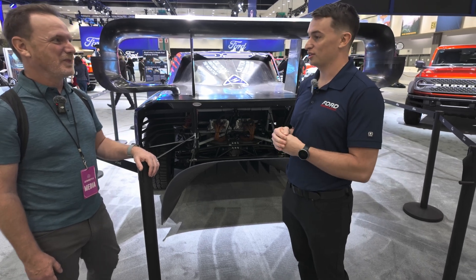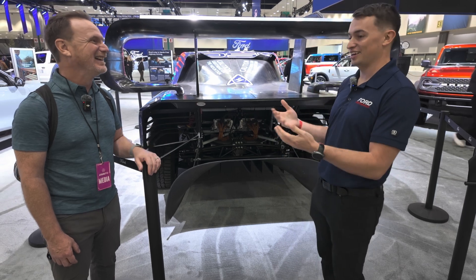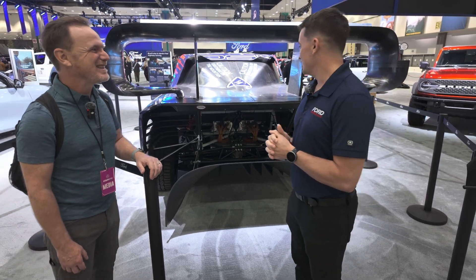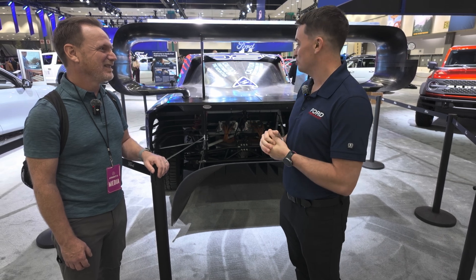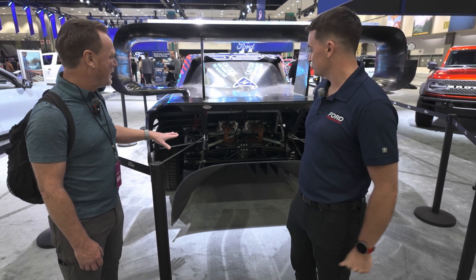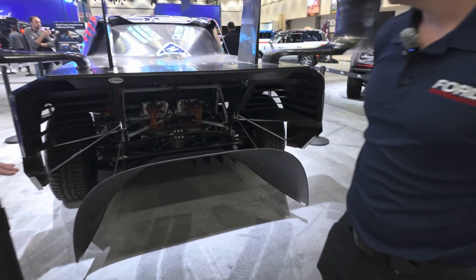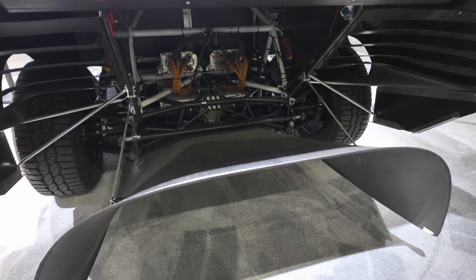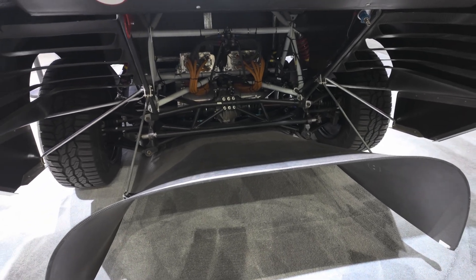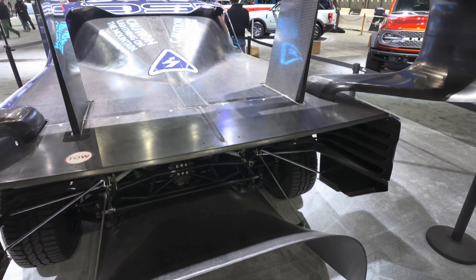So that's kind of what this car was designed and built for. I wanted to start back here — this is so cool because of the aero and how much downforce this thing can produce. This vehicle can produce 6,000 pounds of downforce at 150 miles an hour in our Pikes Peak configuration.